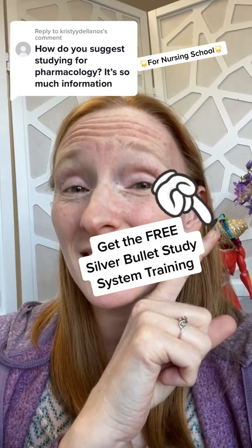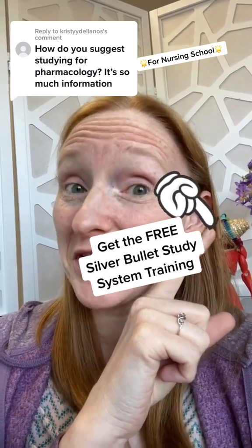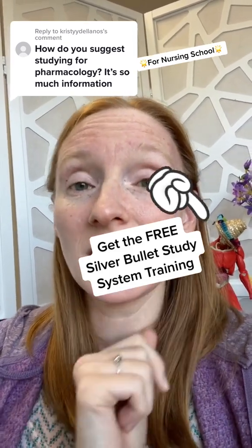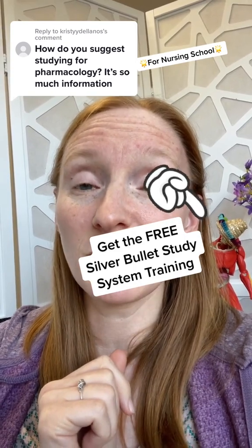I recommend using my silver bullet study system for learning and understanding that class president — the prototype medication for the class. You can get the training on the silver bullet study system for free in my bio link.